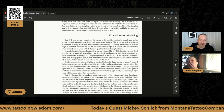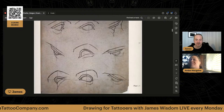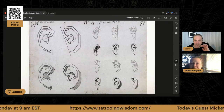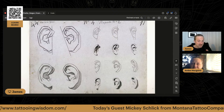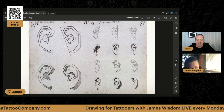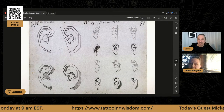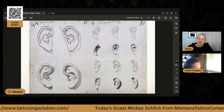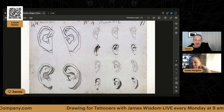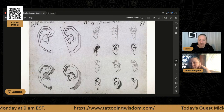Bar downplayed reflected light, which in nature would flood the shadows of an actual white plaster cast. The simple shadows were most likely maintained using a controlled direct light and placing the cast in a shadow box — a three-sided open box lined with black paper or cloth — to diminish the reflected light. So when you look at these cast drawings with really strong shadows, in real life you might perceive much more reflected light, but in this method you're really playing up the strong contrast.